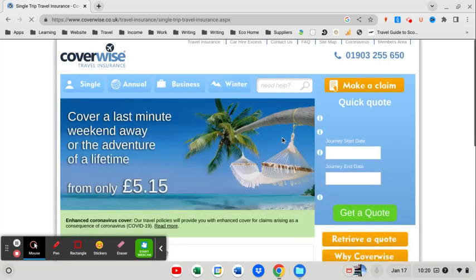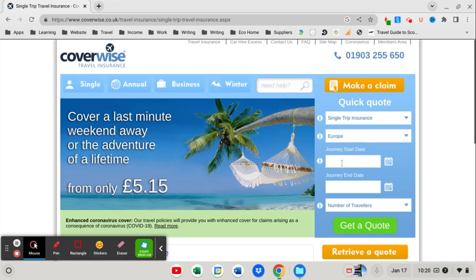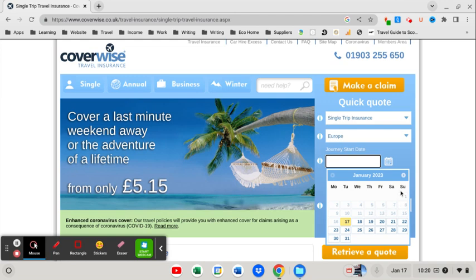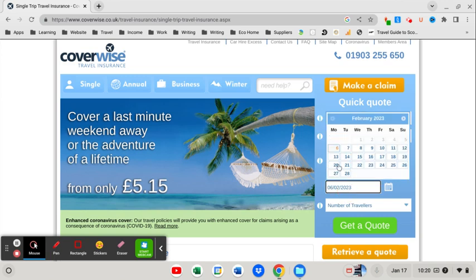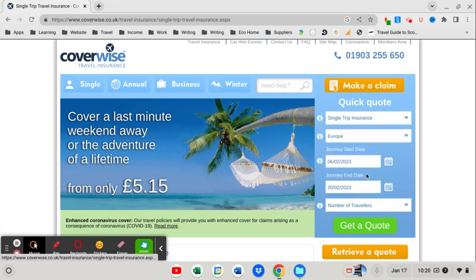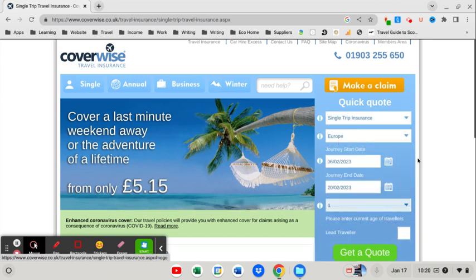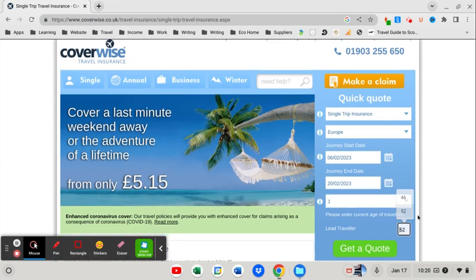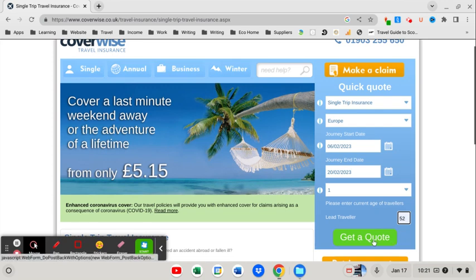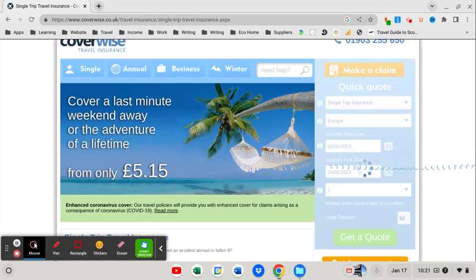We're going to select single trip insurance and put a start date in. We're going to Europe, so let's pick a day — Monday the 6th of February, going for two weeks and coming back on the 20th. We're going to click one traveler, put my age in, and click get a quote.